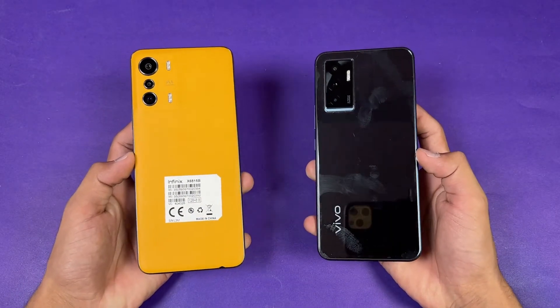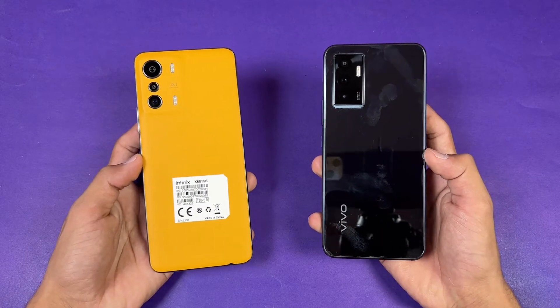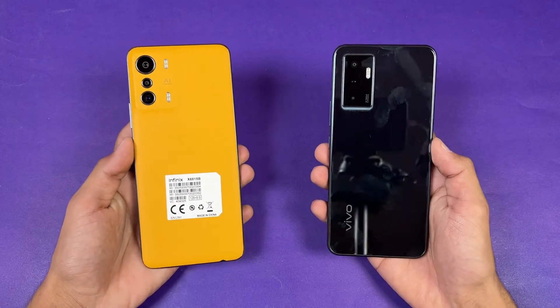In this video I'm going to show you how the MediaTek Dimensity 900 stacks up against the MediaTek Helio G96 inside the Vivo V23E. So without wasting any more time, let's get right into it.